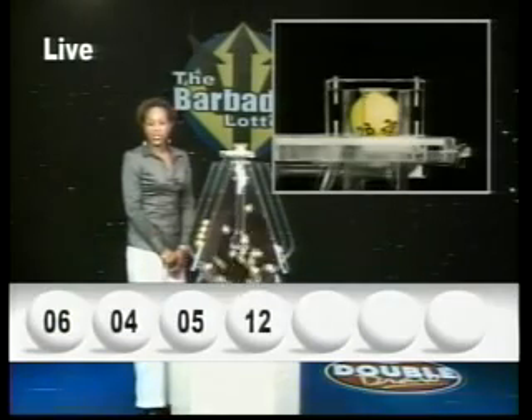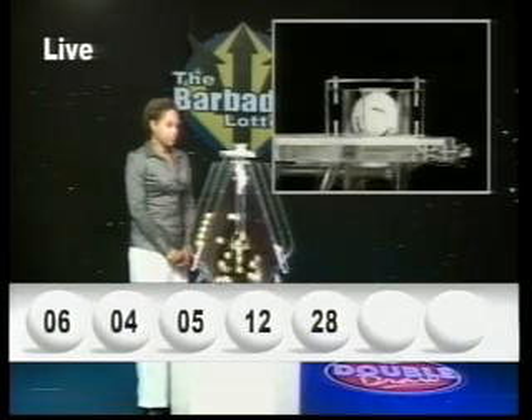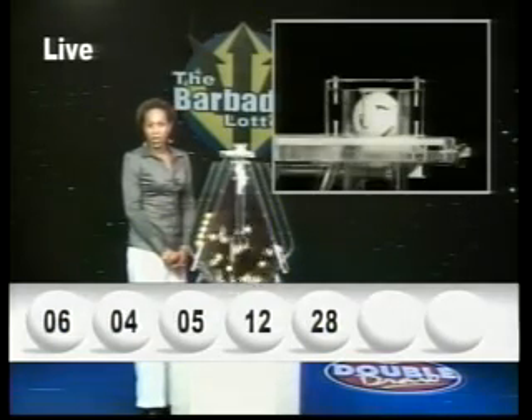The fifth number is twenty-eight. The sixth number is one — all by itself, one.